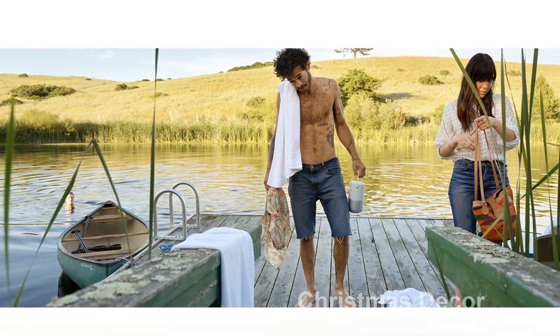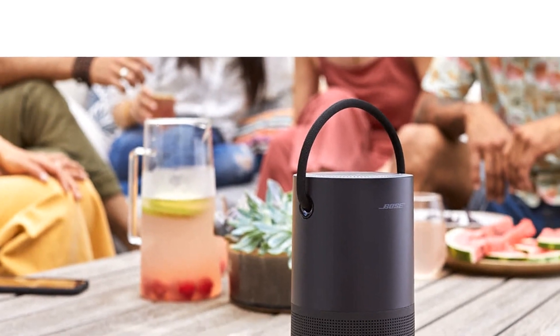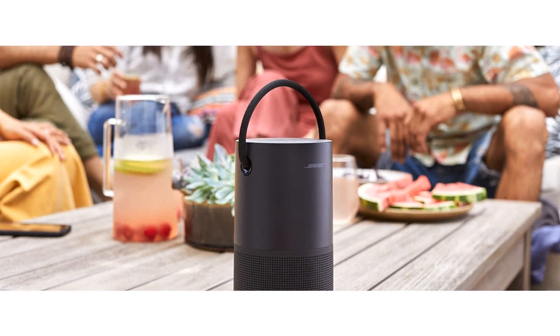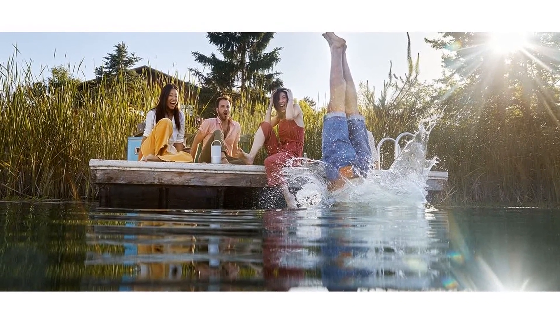But this speaker is not just about portability. Thanks to its smart features, you can control it with your voice using Amazon Alexa or Google Assistant. Within Wi-Fi range, enjoy integrated music services like Amazon Music, Spotify, and Pandora.